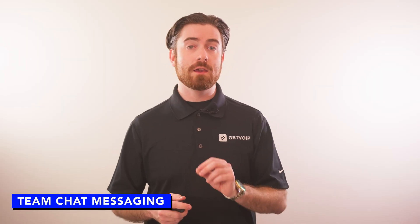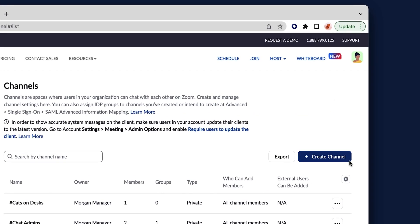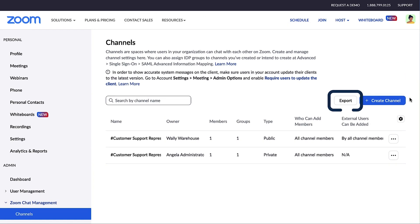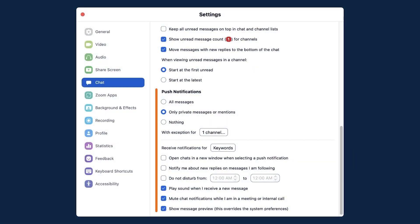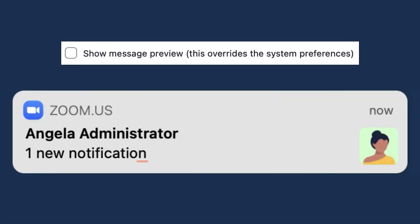Zoom One offers in-meeting and persistent team chat capabilities to keep employees engaged before, during, and after video conferences. Users can create public and private chat channels, invite members via email, or add channel members directly from the Zoom contact list or company directory. Real-time desktop and mobile push notifications can be customized to alert users when they've been tagged or mentioned in a chat, whenever a message is sent, and when they've been invited to join a new channel.